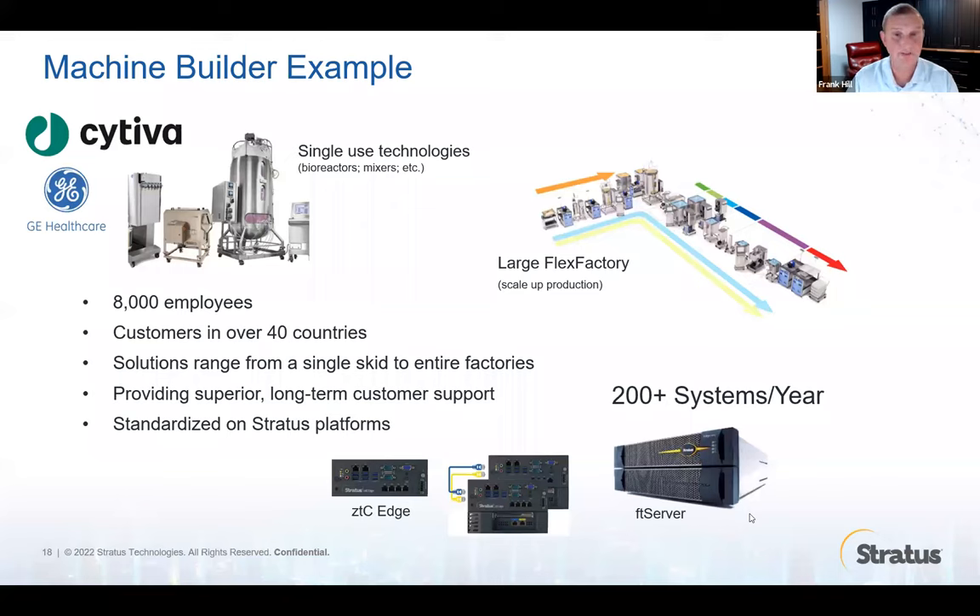Another great example is machine builders. If you're building machines, you know these machines are getting smarter and require more and more software. Cytiva — a customer that used to be called GE Healthcare — is using Stratus for all of their biologics equipment, including bioreactors. If you string them all together, they call it a flex factory, and they're using a Stratus platform for all of this equipment. If you're trying to make smart machines you want to support for a very long time from a remote location spread all over the world, Stratus has a great solution for you.